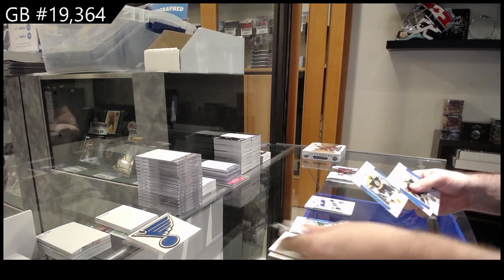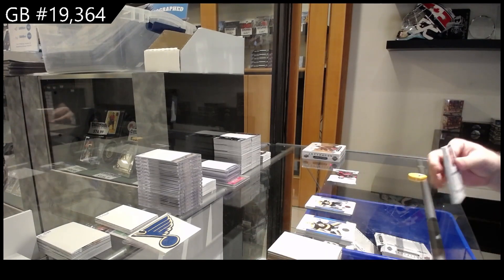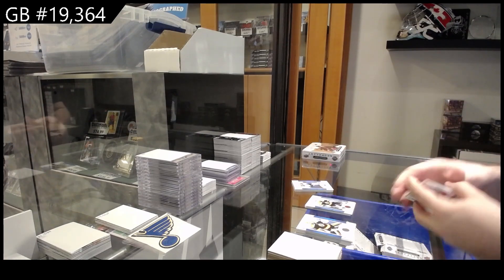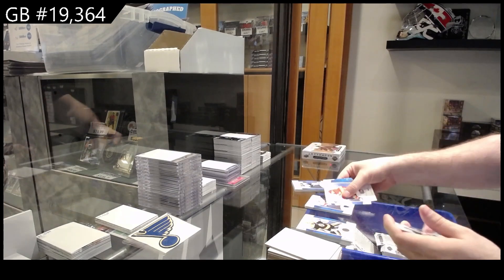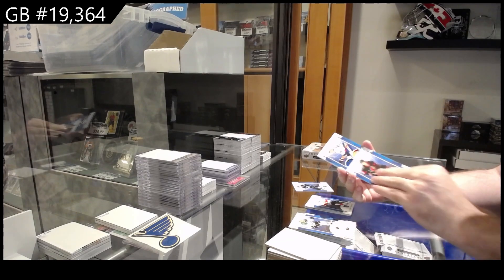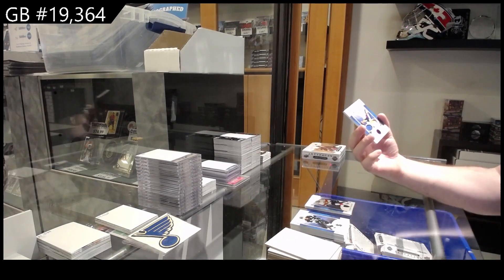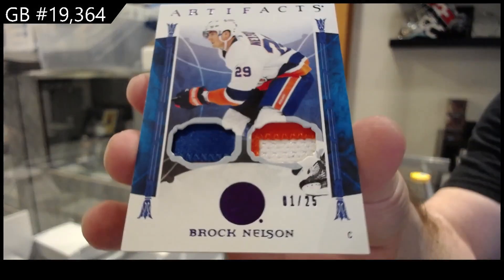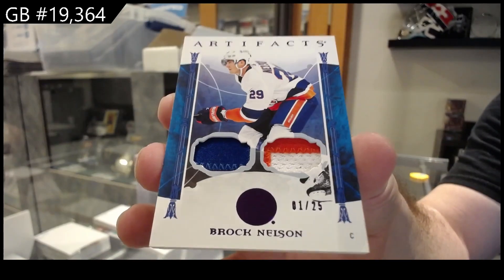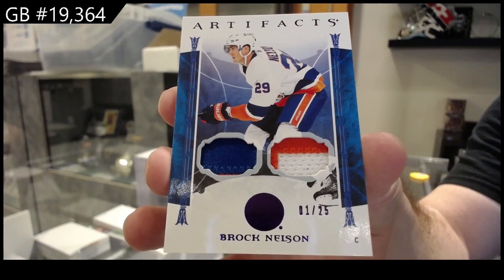Number — $2.99 for Boston, Linus Olmark. We have a patch. And a $1.99 Verhaeghe for Florida. Let's see what the patch is — boom! Number to 25, dual patch for the Islanders, Brock Nelson. Dual patch number to 25, Brock Nelson. Nice.